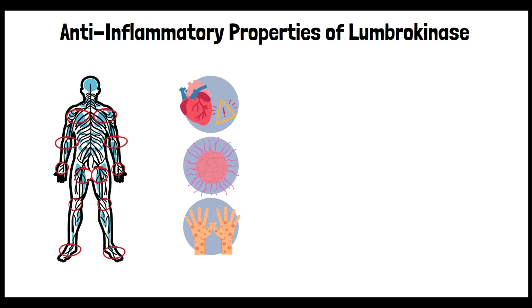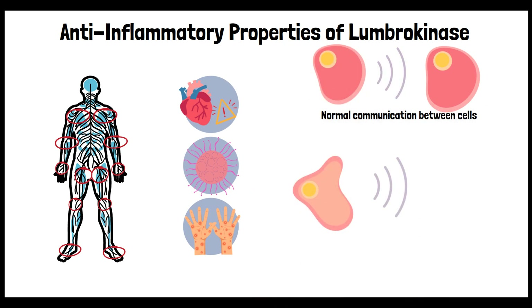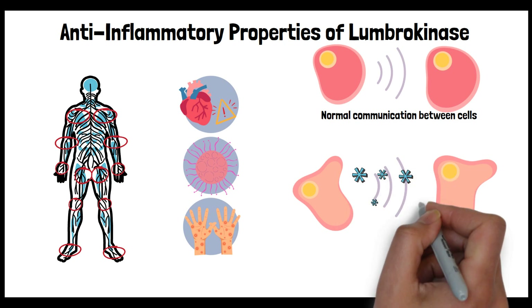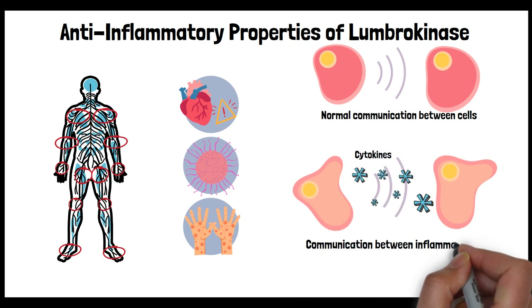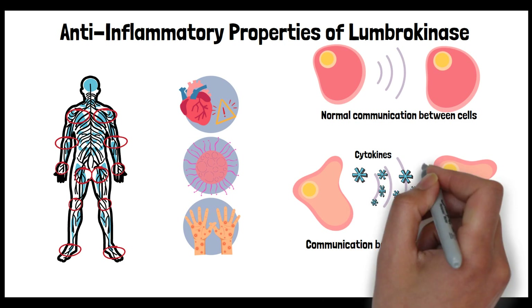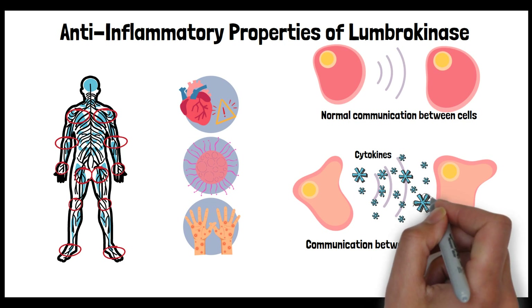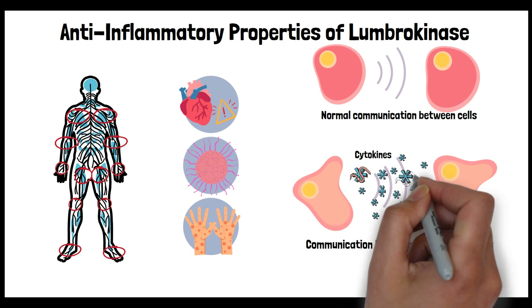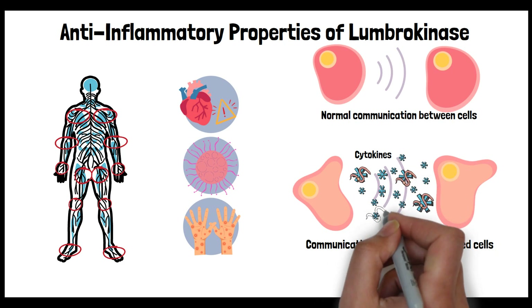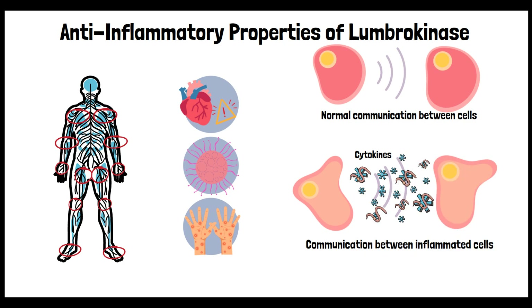Lumbrokinase is being studied for its potential to ease inflammation. Scientists are still figuring out exactly how it works. Early research hints that Lumbrokinase may play a role in adjusting the levels of certain proteins called cytokines, which are crucial for the communication between cells during inflammation. These proteins can signal the body to ramp up the inflammatory response when needed, but sometimes the body overreacts, causing more inflammation than necessary. By fine-tuning the activity of cytokines and other related molecules, Lumbrokinase may help to reduce unnecessary inflammation and shorten how long someone deals with it.